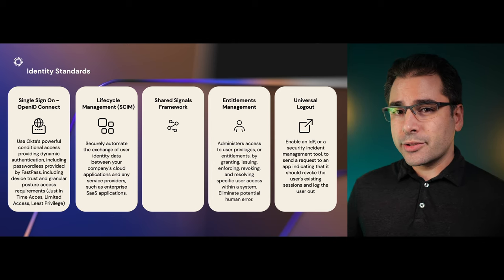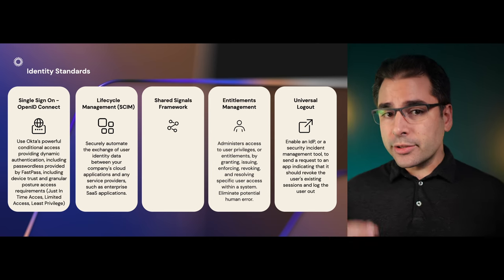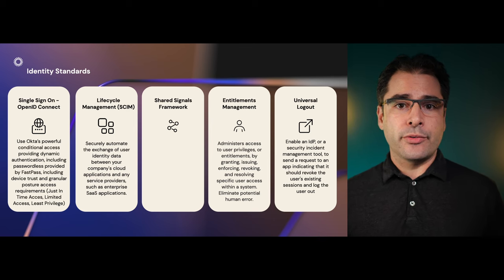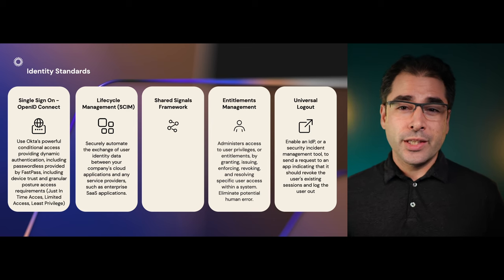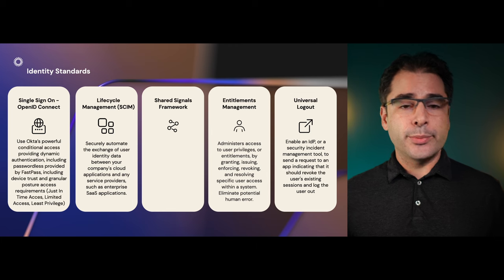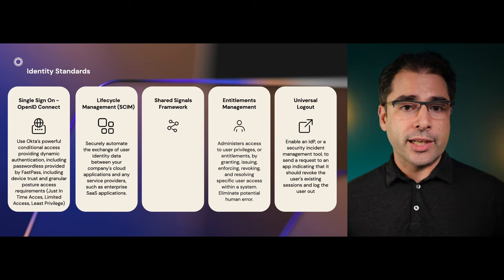But just whether a user can log into your app isn't enough. Enterprise admins sometimes also need to control what a user can do within your app. You wouldn't want every employee to have admin rights within your SaaS app just because they logged in from their enterprise SSO. So we also need to support entitlements management, enabling the enterprise IDP to push entitlements into your app. This is also accomplished with SCIM, with a few extra attributes on users.